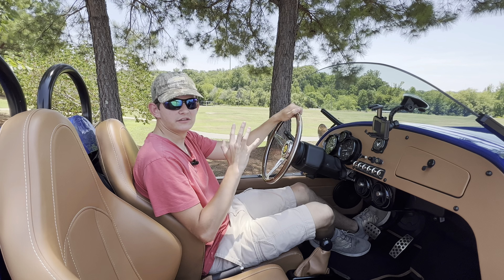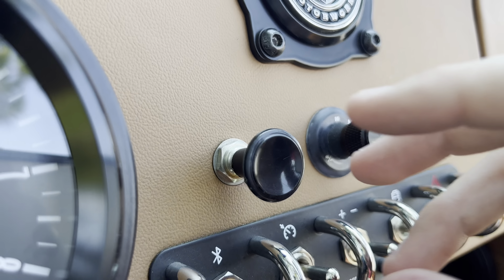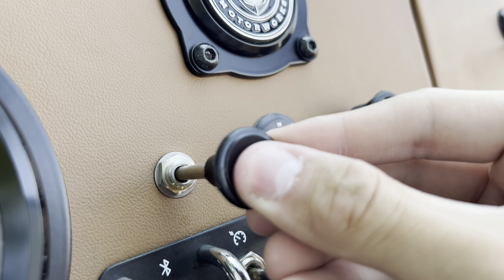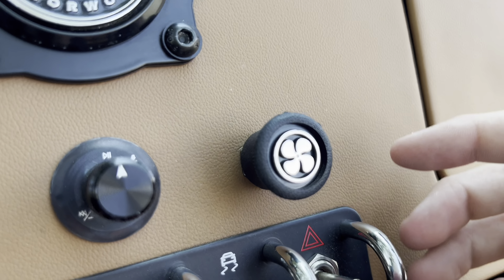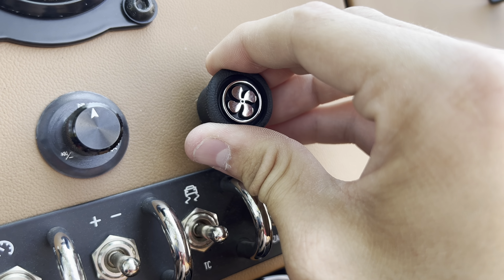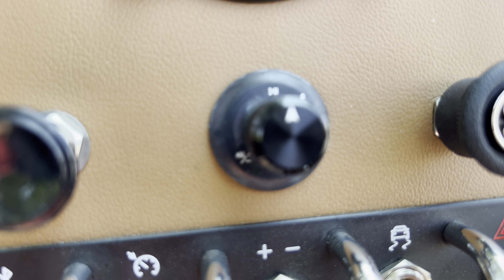Temperature is adjusted by a pulley — pull it out for more heat, push it back in for less. Fan speed is adjusted by a separate dial that you twist. There's also a center dial used to control all Bluetooth options. You probably won't be using Bluetooth much inside this open car, though.